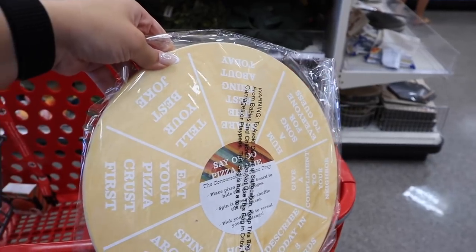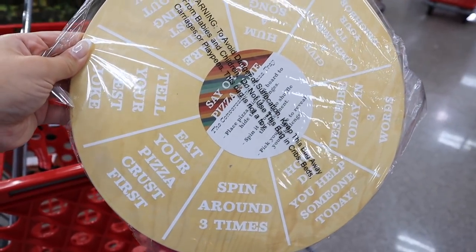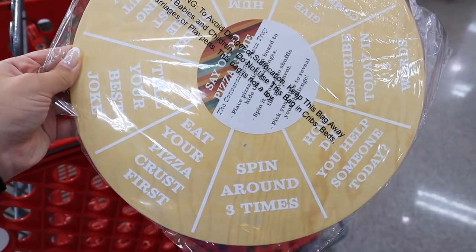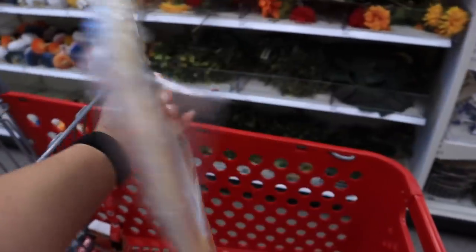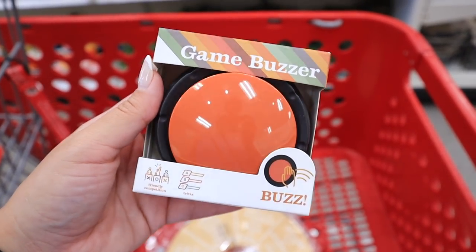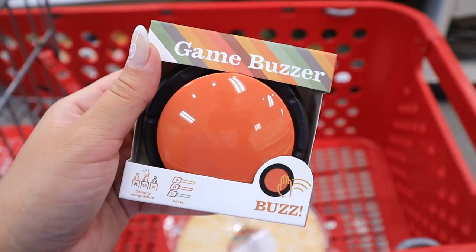Another fun new game is this Say or Do Pizza Game. When you lift a slice off, it tells you what you have to do — like eat your pizza crust first, spin around three times, tell a joke, or hum a song for everyone to guess. They have this little fun pizza game for $5. They also have a game buzzer, just in case you have a game that requires a buzz-in, for $3.